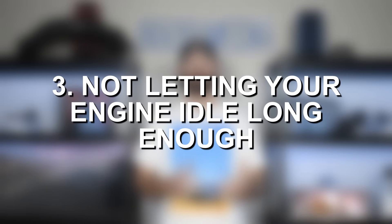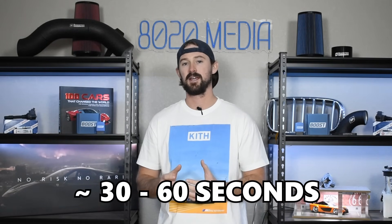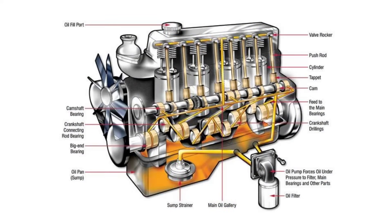Point three is also not letting your engine idle enough. Ideally, you want to let your engine idle for approximately 30 to 60 seconds before you start driving. You don't want to get in your car, turn it on, and start taking off right away, because we want to let the oil fully circulate throughout the engine before we start driving. It takes a little bit of time to get full oil circulation, so let your engine idle for 30 to 60 seconds and then start driving.